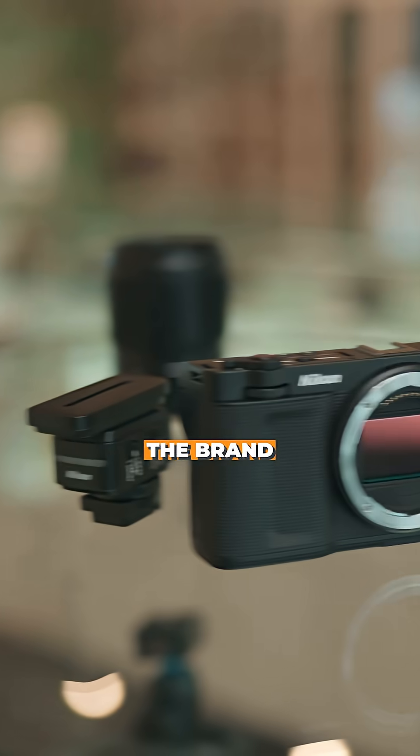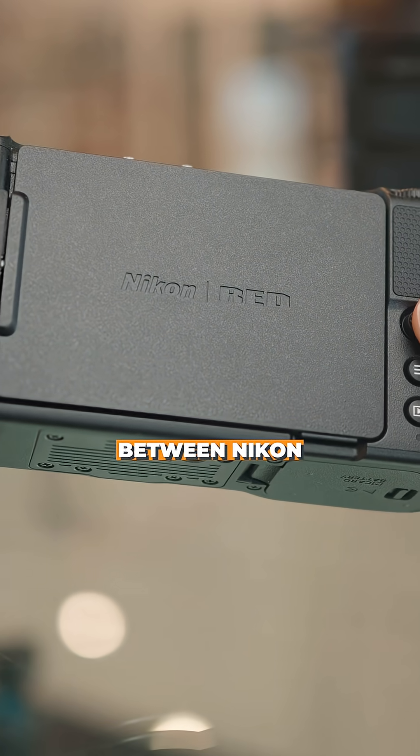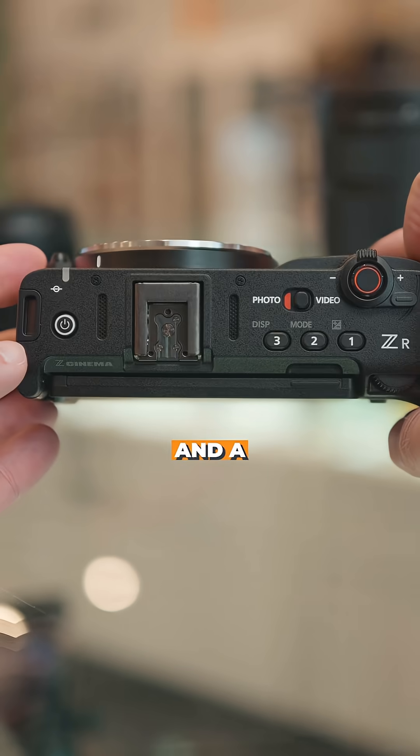Welcome everyone. My name is Chris Sogenick from Nikon Canada, and I'm here to talk about the brand new Nikon ZR — the first major collaboration between Nikon and RED since they were acquired just under a year and a half ago.